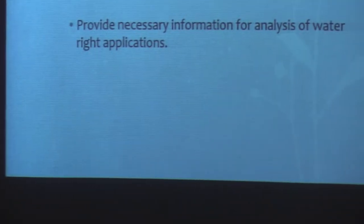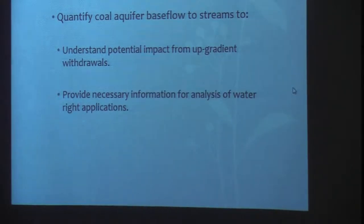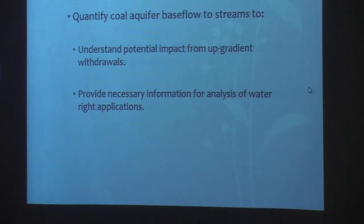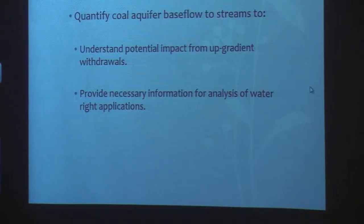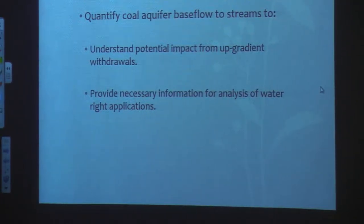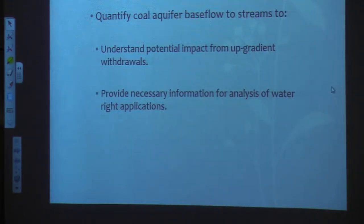We were trying to quantify the amount of base flow to the rivers — to look at water right issues but also at potential in-stream flow effects. The information we hoped to get would be necessary for DNRC to evaluate water right applications.